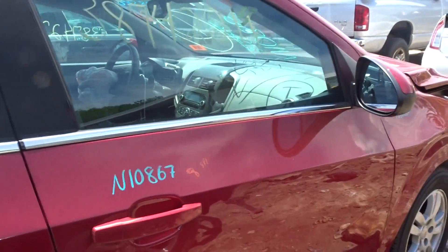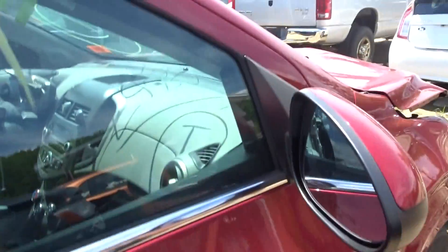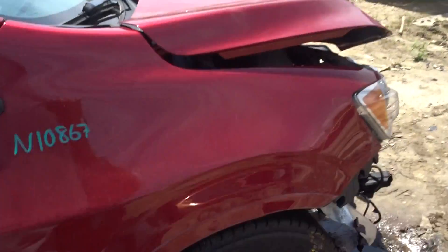Got a right front door with a couple of parking lot pings, got a right hand painted mirror, the front fender is no good, right front suspension complete.